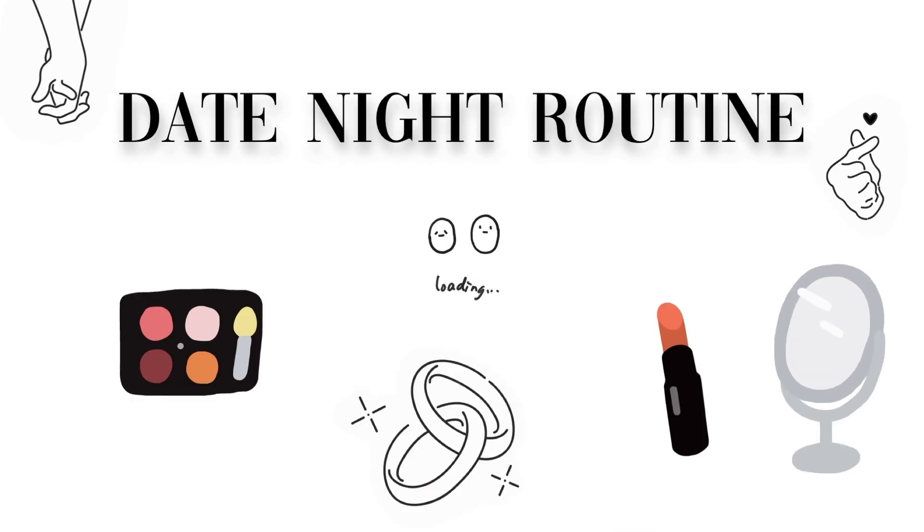Hey guys, welcome to my channel! I'm going on a date tonight and I thought of shooting this video for you guys, so I hope you enjoy.